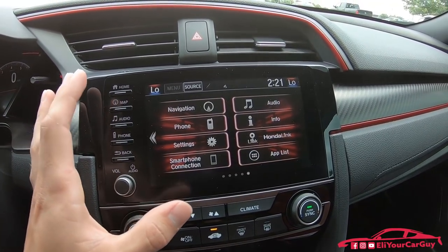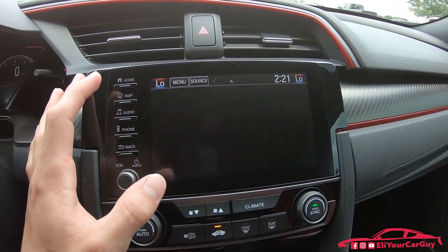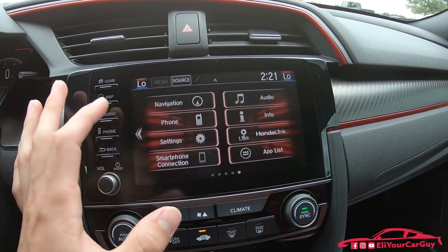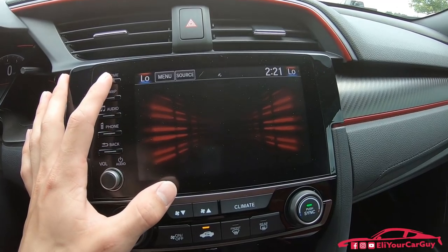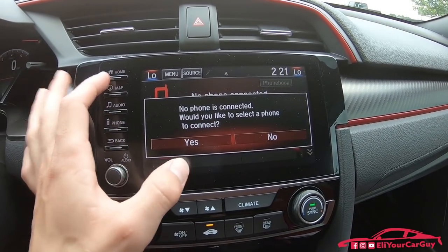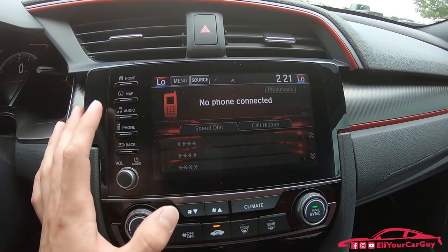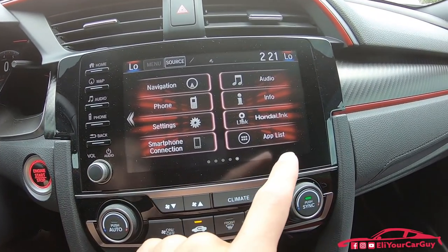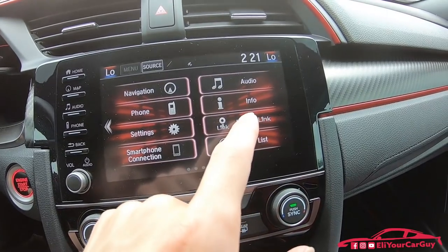The touchscreen doesn't lag at all — it's very responsive. The home button takes you to your home screen where you can access navigation, phone pairing, vehicle settings, smartphone connection, app list, Honda Link, and information.